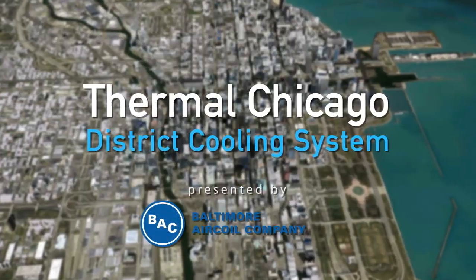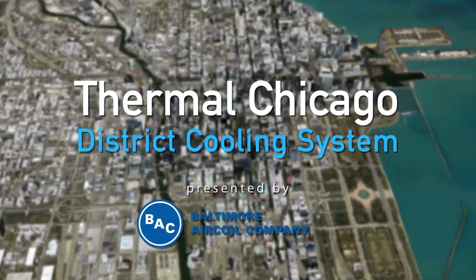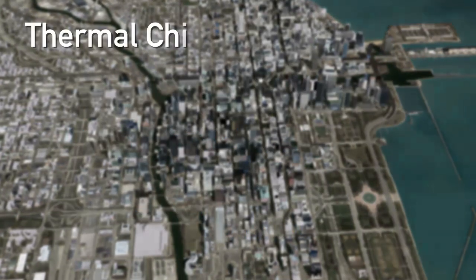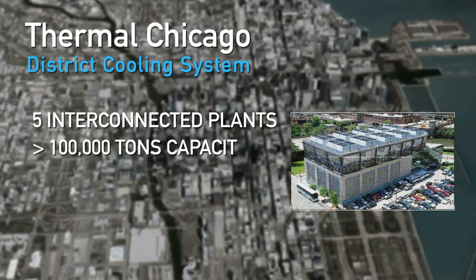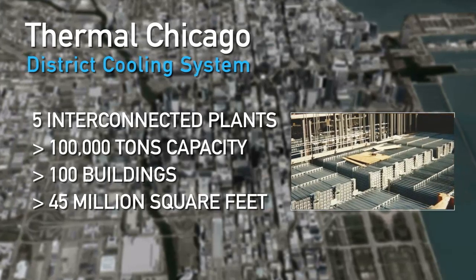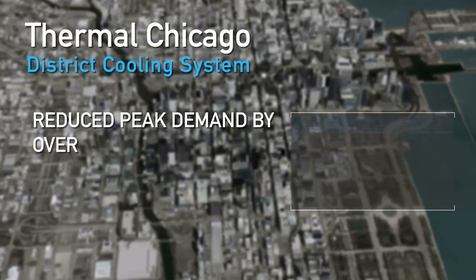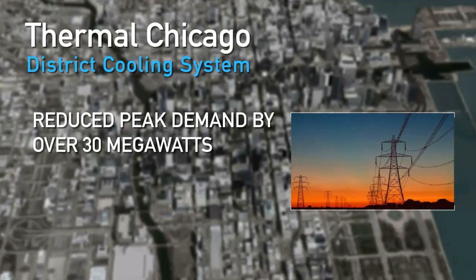The Thermal Chicago District Cooling System in the City of Chicago is one of the most advanced, reliable, energy-efficient cooling systems in the world. This integrated network of five interconnected plants provides over 100,000 tons of cooling capacity, serving over 100 buildings totaling over 45 million square feet of space. By utilizing ice thermal storage, the system has reduced the district's peak utility demand by over 30 megawatts.